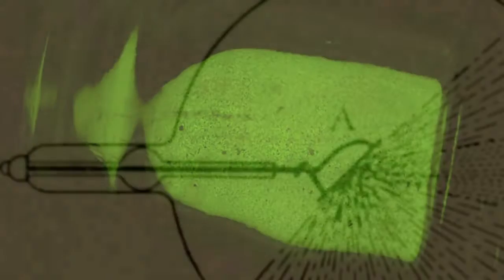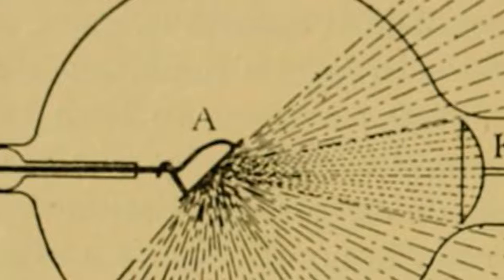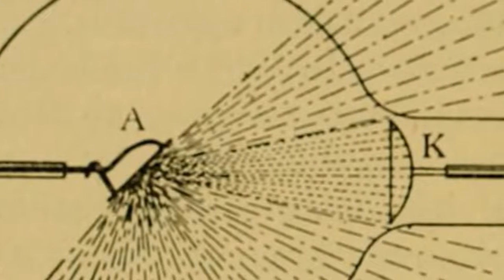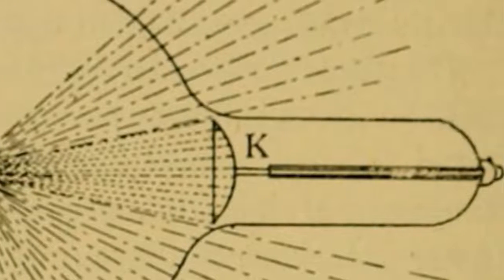Not believing that the cathode rays could reach that far from the tube, Röntgen repeated the experiment. Each time he energized his tube, he observed this glow coming from the barium-platinocyanide coated paper. He understood that energy emanating from his tube was causing this paper to produce light, or to fluoresce. Fluorescence refers to the instantaneous production of light resulting from the interaction of some type of energy — in this case X-rays — and some element or compound, in this case barium-platinocyanide.